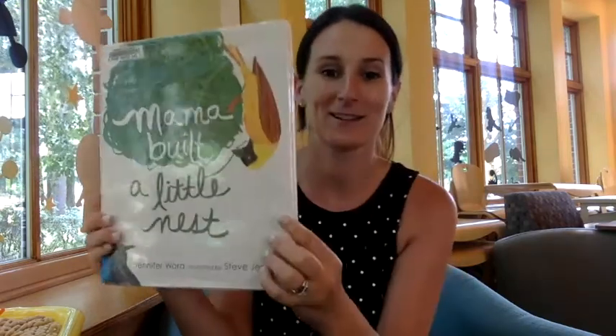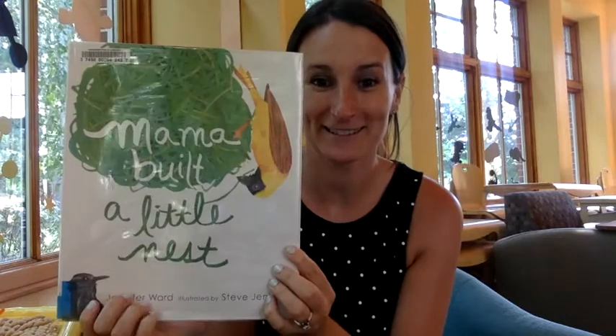So first, let's start with reading our book. Today I chose a book about birds and where they live, which means what kinds of nests that they stay in. The book is called Mama Built a Little Nest by Jennifer Ward.